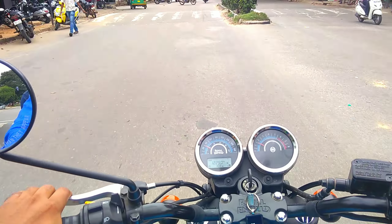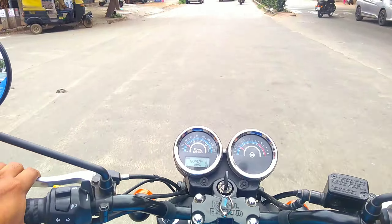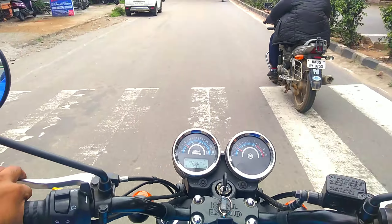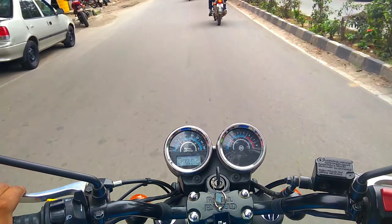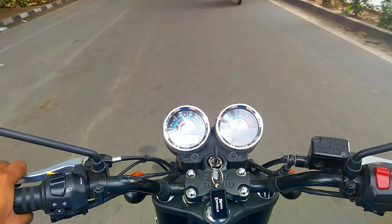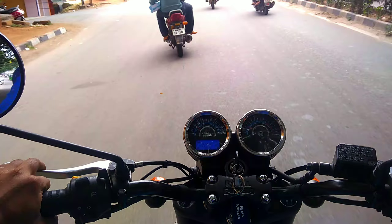One of the most competitive bikes against the Bajaj Dominar 400. The riding condition of this bike is very good to ride in the cities.